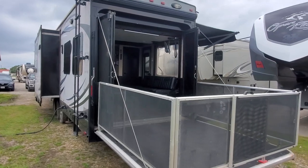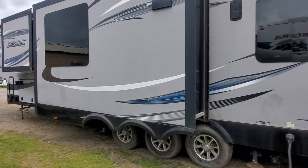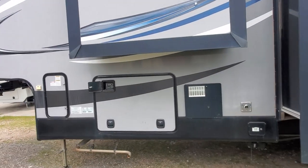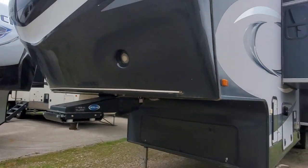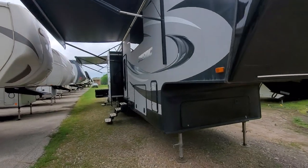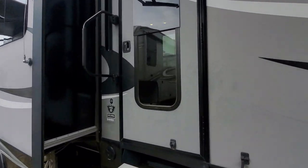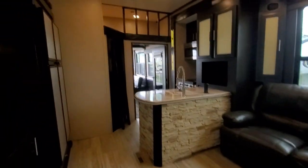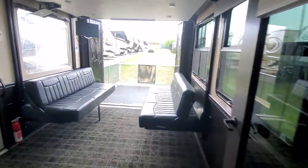You get the fuel station with dual tanks, three axles, electronic leveling system, six-point MORryde kingpin for a softer smoother ride. It's got the Jayco Tough Shell aluminum framing for four-seasons climate shield. Let's take you to the cargo garage first.